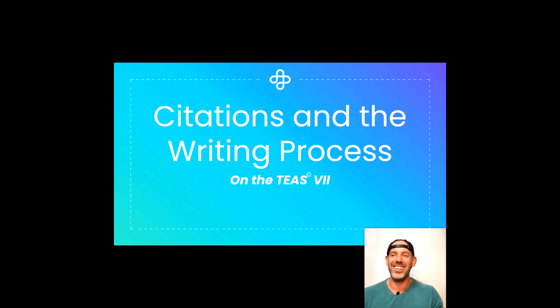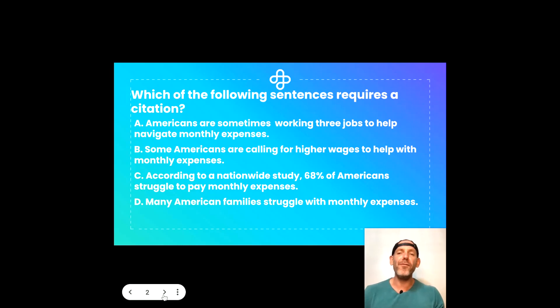With that, let's get started. Which of the following sentences requires a citation? Is it A: Americans are sometimes working three jobs to help navigate monthly expenses. B: Some Americans are calling for higher wages to help with monthly expenses. C: According to a nationwide study, 68% of Americans struggle to pay monthly expenses. Or D: Many American families struggle with monthly expenses.